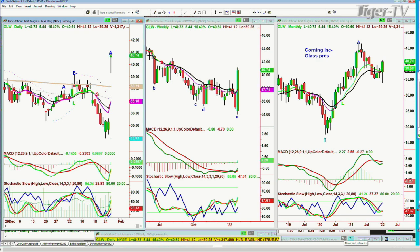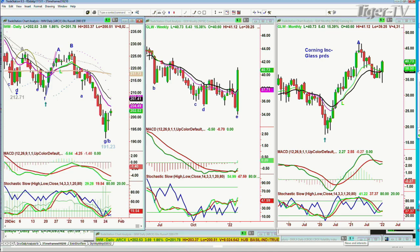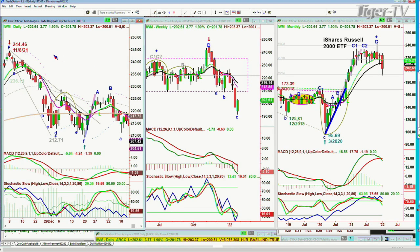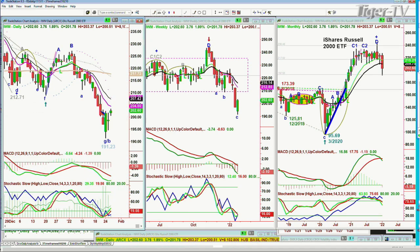Let's look at the IWM — the Russell 2000 ETF. It went down to 191.23 three days ago and it's now at 202. You might say that's pretty good — 10 points — but this is nothing. This made a high back on November the 8th at 244. From 244 down to 191, I would say that is a pretty serious decline.